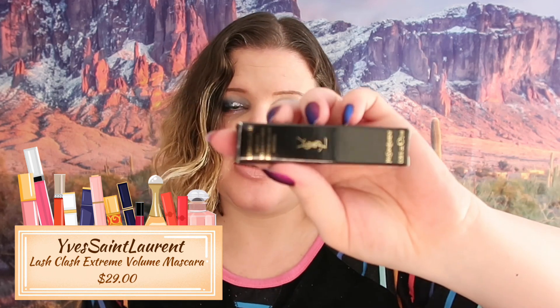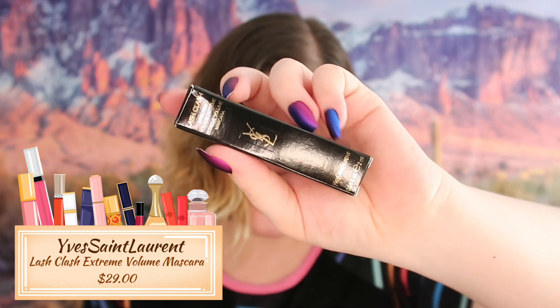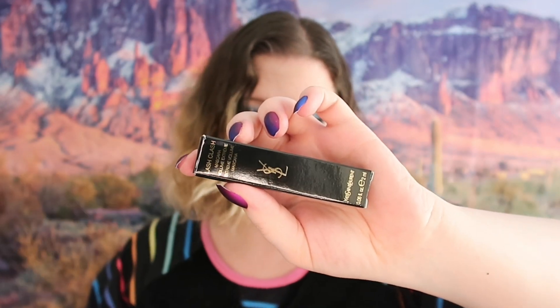The next thing we got here is YSL Beauty Lash Clash Extreme Volume Mascara. It is a sample size and the full size retails for $29. I am not going to keep this just because I have a lot of mascaras and I don't necessarily need another one, so that is going into the next large giveaway as well.